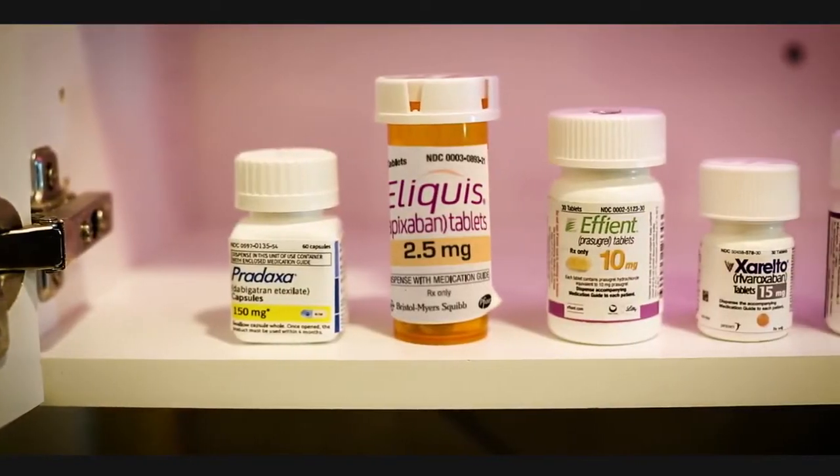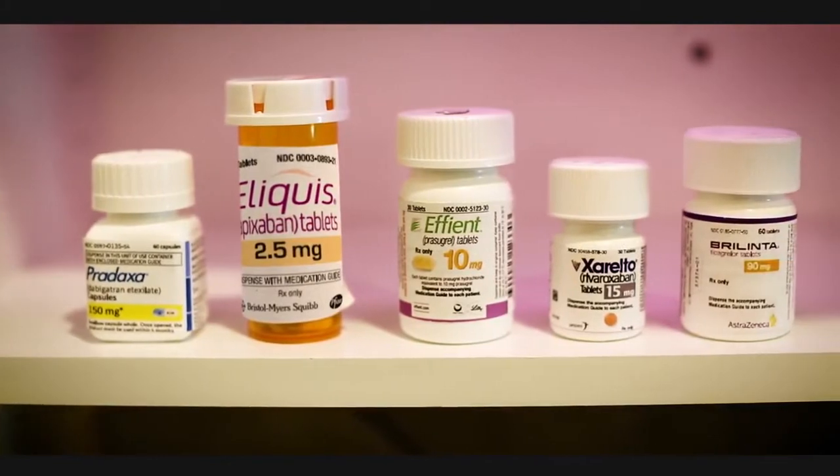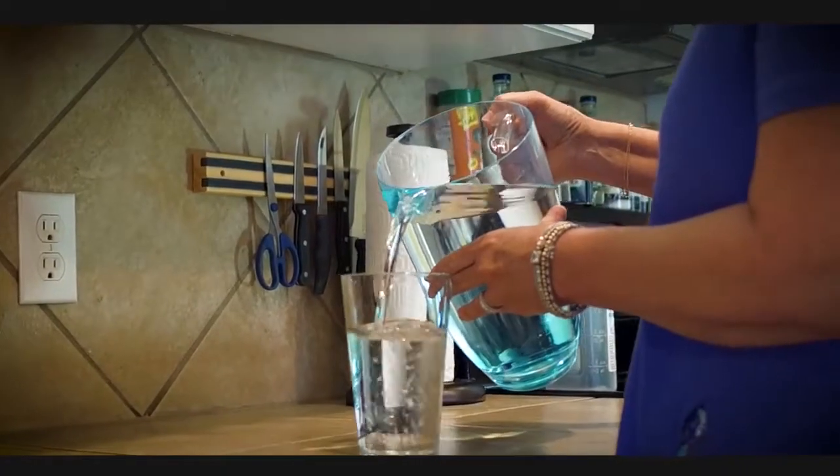You will also need to stop any anticoagulants such as Pradaxa, Eliquis, Effient, Xarelto, Brilinta, or any others when you are two days away from your procedure. Drink at least eight glasses of water during the day and stop eating solid foods after midnight.